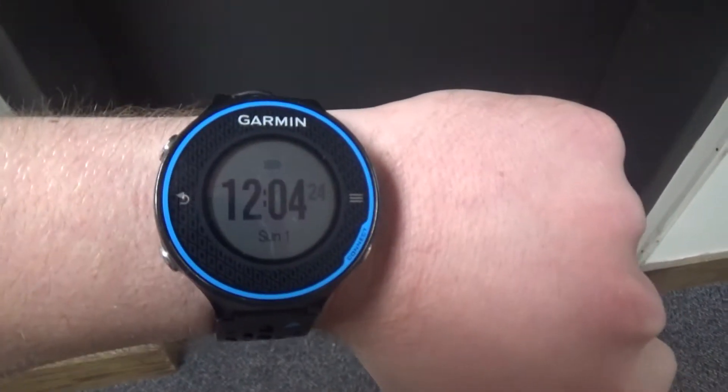Alright guys, there is a date and time on the Garmin Frontier 620. And we are back at this elevator at Holy Family Community Church in Pintrini, Soledoy.